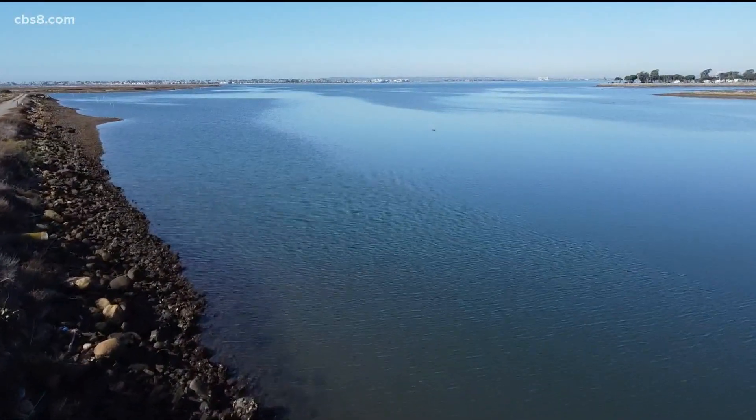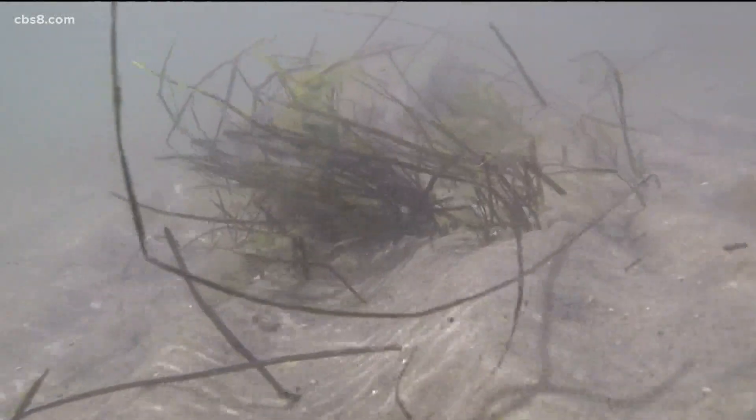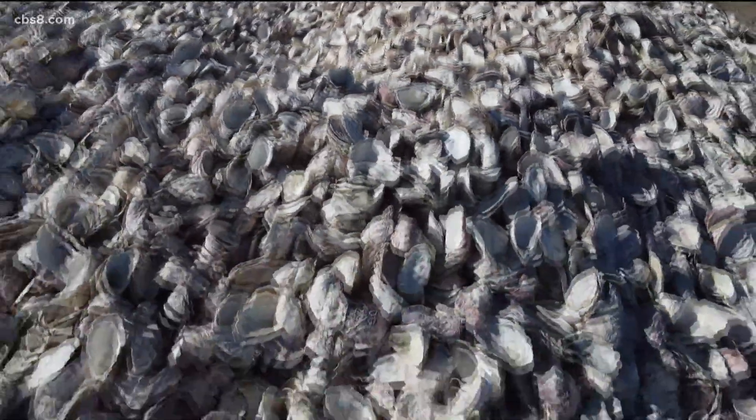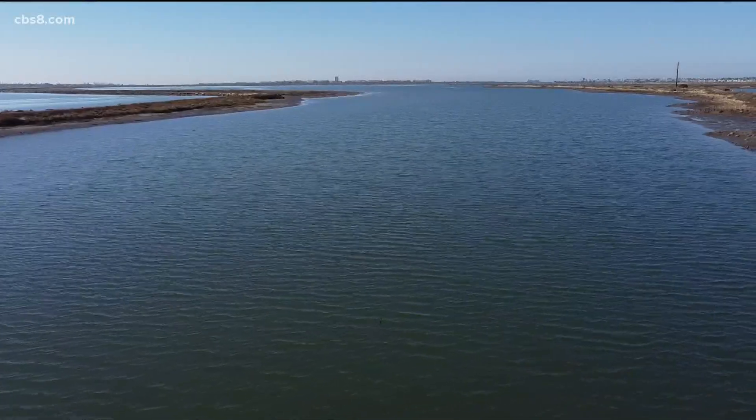With these cleaner waters, the wildlife will thrive. The endangered eelgrass will keep on growing, and with more shells and more grass, they'll sequester even more carbon dioxide. The reef is also expected to help prevent erosion, help with storm surge, and sea level rise. I don't think we can get any more co-benefits out of this project than we already have.